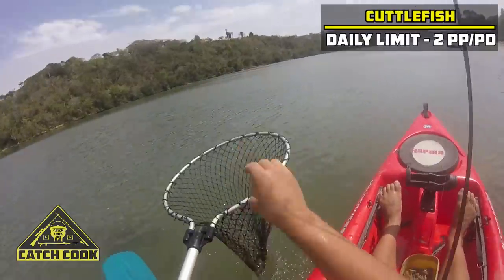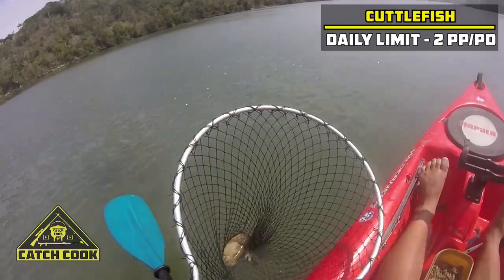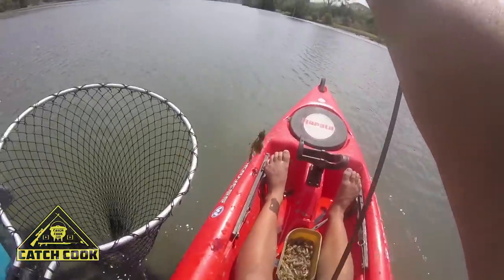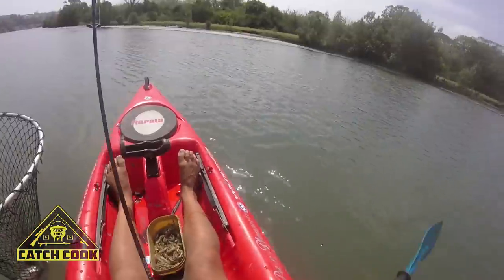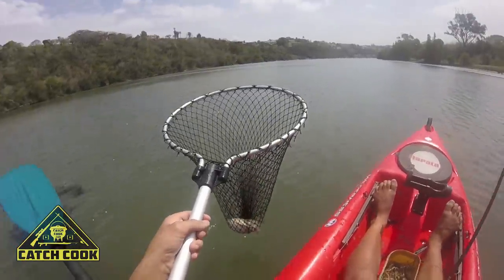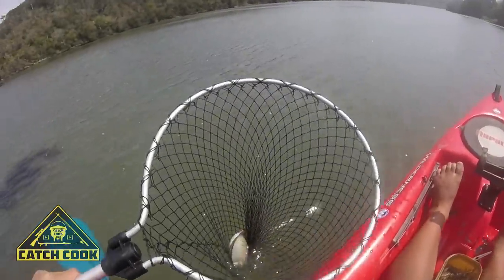So what we have here in the net is a cuttlefish. It's like an octopus or a squid that you get in the sea, but it's the river version. And these guys are super tasty to eat, so this one here is going to go home.